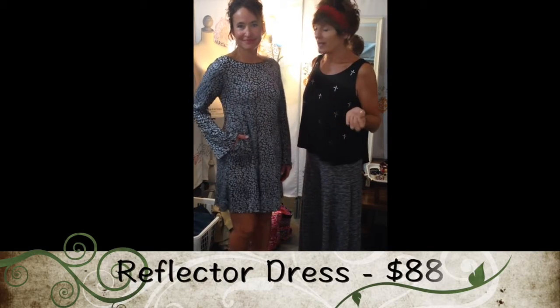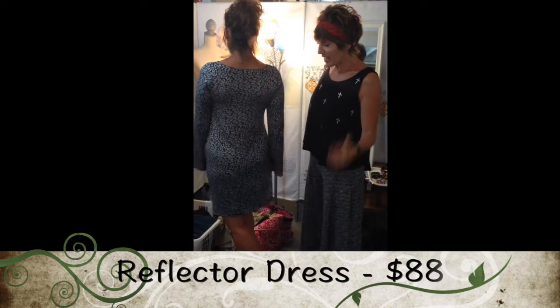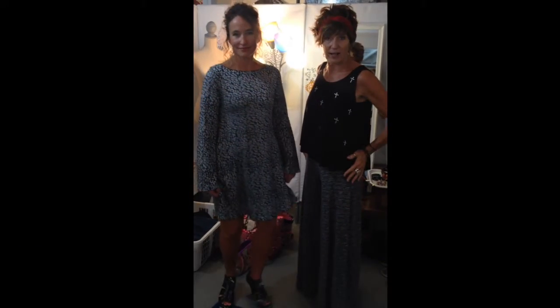This dress is brand new and I'm really excited about it. It's called Reflector. What a great holiday dress — Ginny looks absolutely stunning in it, and it's got side pockets.